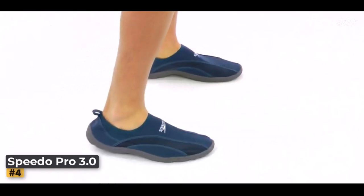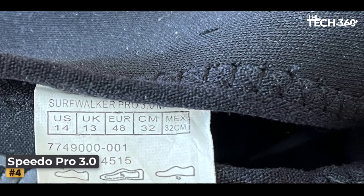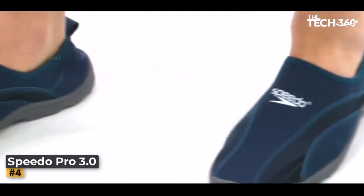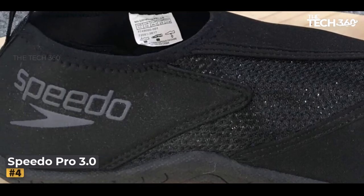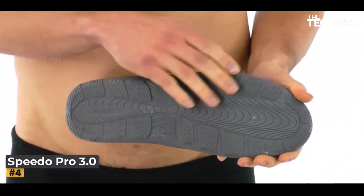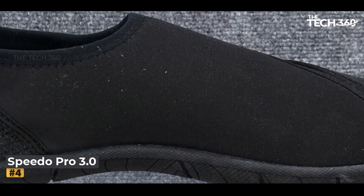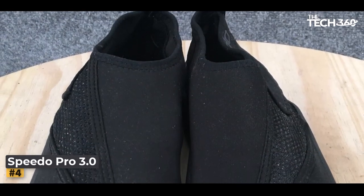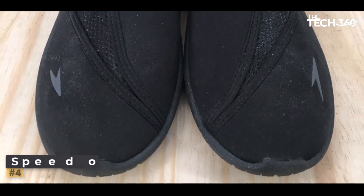Safety and style harmoniously intertwine in the Surfwalker Pro 3.0 design. The slip-on feature guarantees that you can slip in and out of these shoes effortlessly, enabling you to make the most of your time without unnecessary delays. Bid farewell to the hassle of laces and straps, and say hello to convenience and efficiency. Its sleek design transcends fashion trends, making it a timeless choice for adventurers of all ages. As with all Speedo products, the Surfwalker Pro 3.0 reflects the brand's unwavering commitment to quality and customer satisfaction.